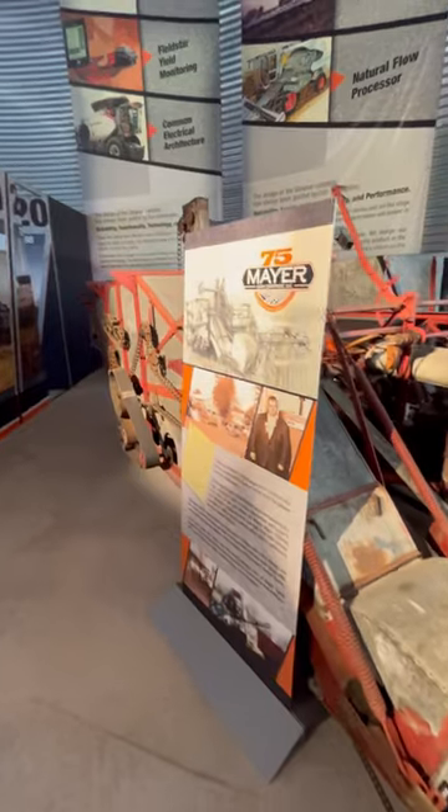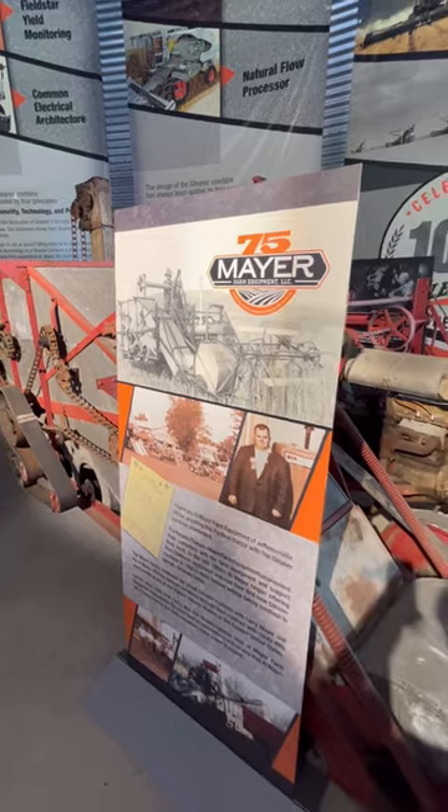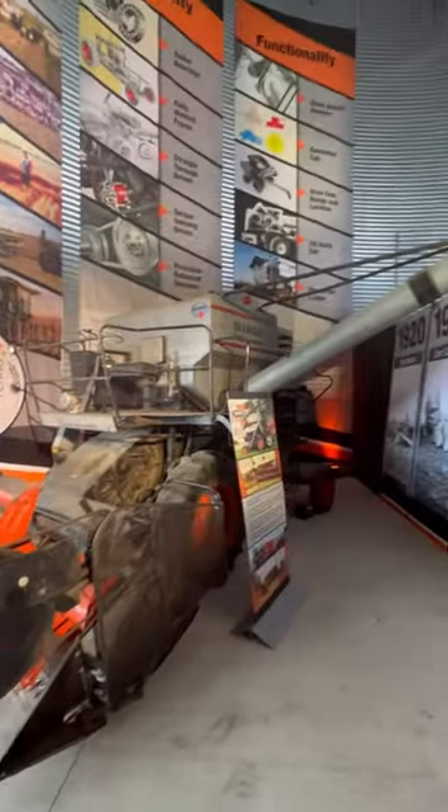This combine is owned by Mayer Equipment, a great Gleaner dealer in Jeffersonville, Ohio, and it's really nice that they were able to share it here at the show, along with a variety of other classics in history here on exhibit.